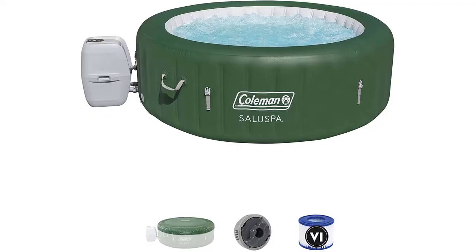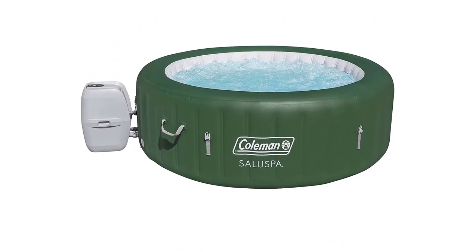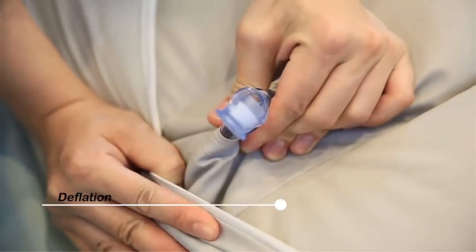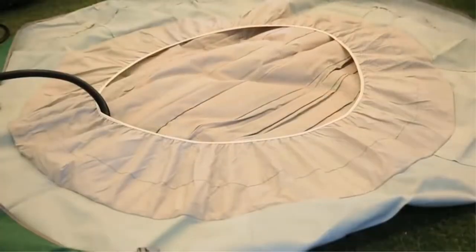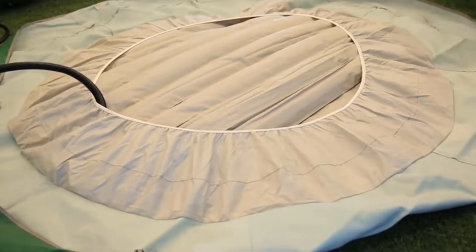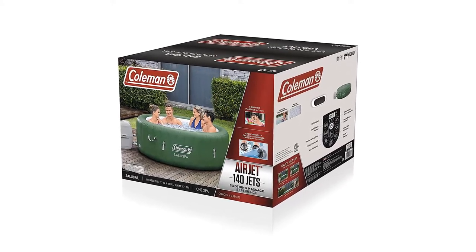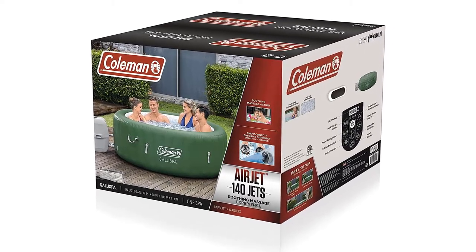Pros: It's easy to set up, inflate, drain, and dismantle — each process takes a few minutes. The tub includes a cover and repair kit; the kit has patches and simple instructions. Its control panel is auto-locked to stop you from accidentally changing your settings. Con: The tub heats up very slowly, around 2 degrees every hour, so it could take a full day to reach the temperature you want. You can save some time by filling the tub with warm water.